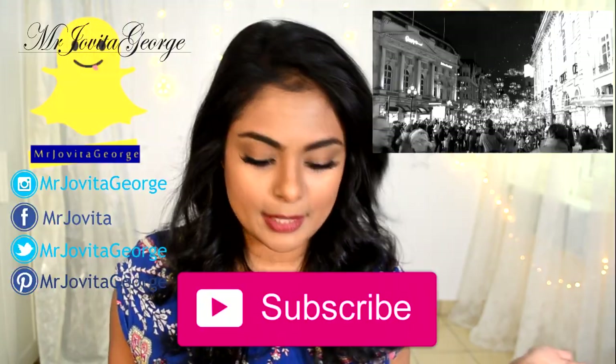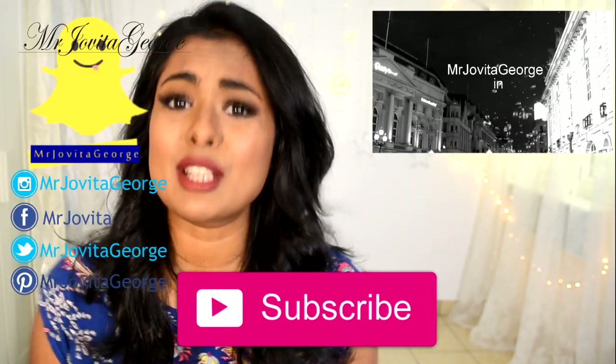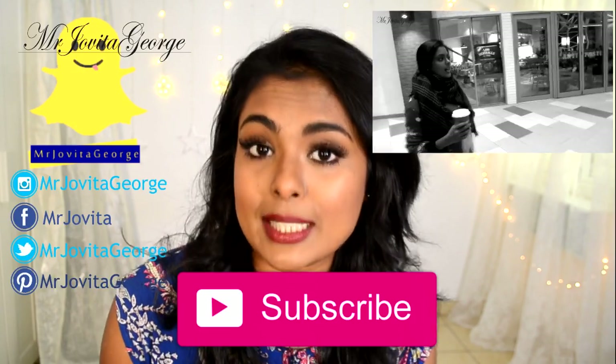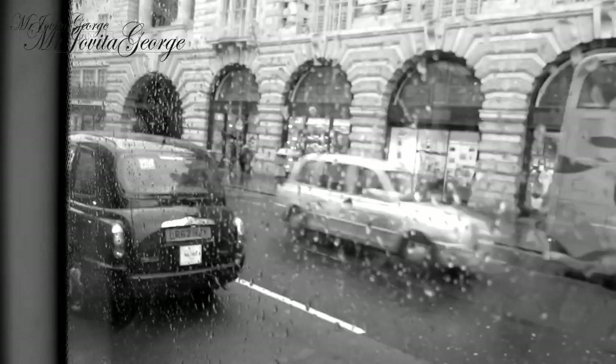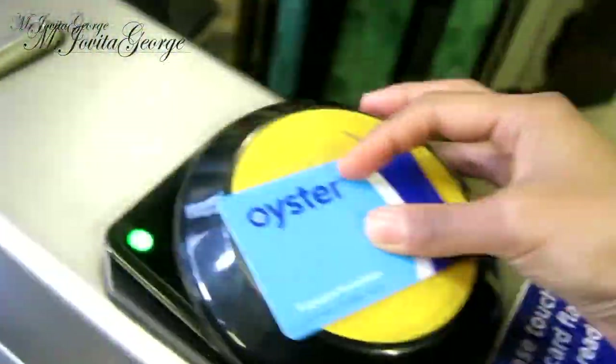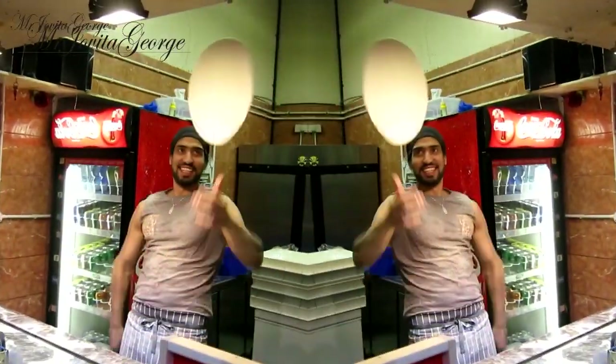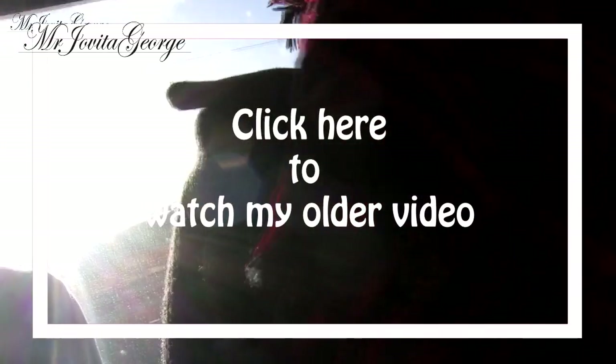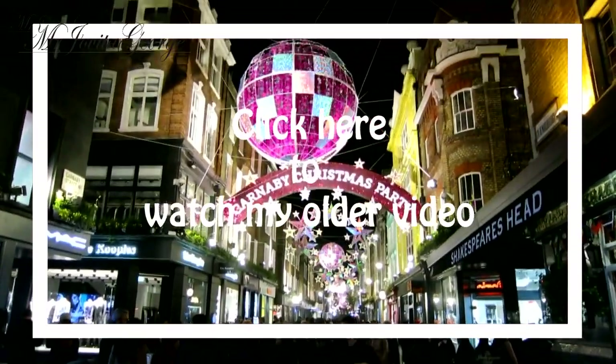That's all for this video! All the links for the items I mentioned are in the description box below. If you are not subscribed to my channel, please subscribe, and give this video a thumbs up if you liked it. I shall see you on my Instagram or Snapchat. See you next time — bye!